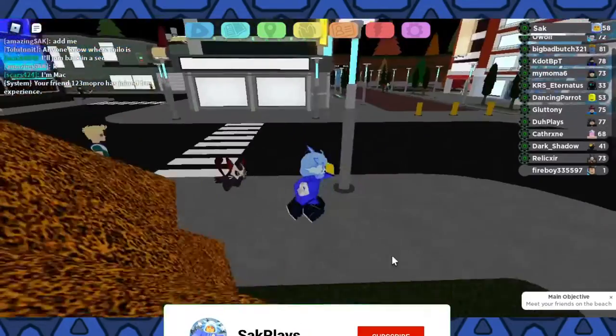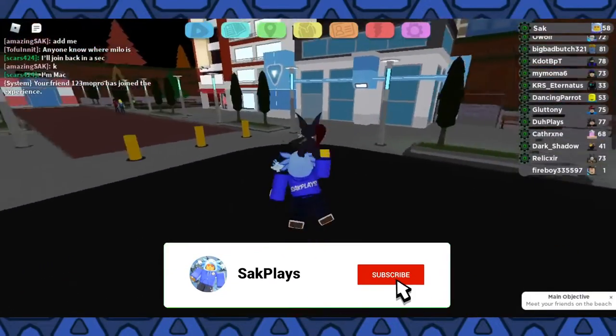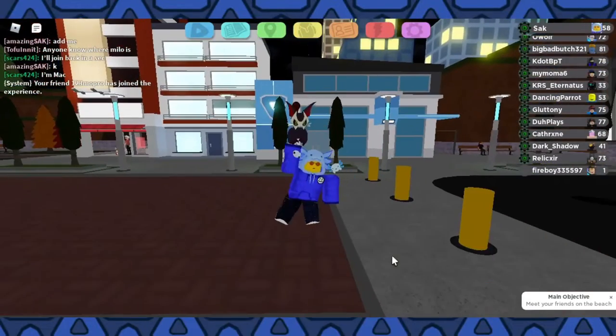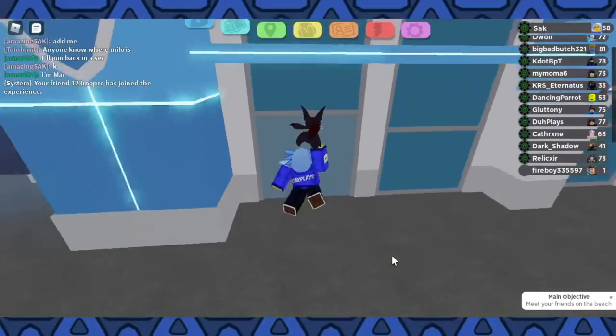Hello everyone, it's SackPlays back in another video. This video is going to be quite a short one. I just wanted to show you guys the brand new LumiCenter. The LumiCenter has gotten a makeover, and I think it's certainly for the better.